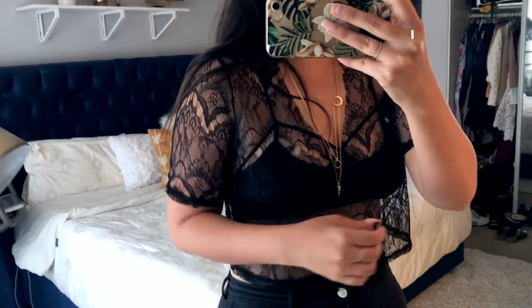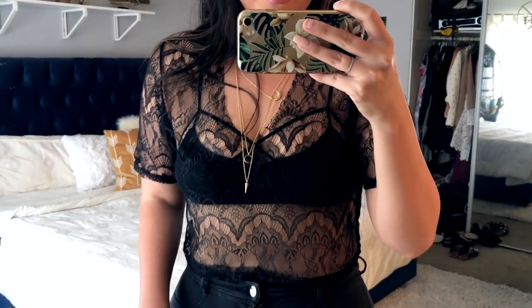I'll actually just go ahead and start with the top I'm wearing. I got this from Windsor. I always get questions about what I wear in my videos. I usually try to link all the stuff I'm wearing down below, but sometimes I forget. Is it not the cutest top? I love that it has this built-in choker and then the rest of it is like this see-through lace, and I'm just wearing a bralette under. I saw it and I felt like I had to have it.